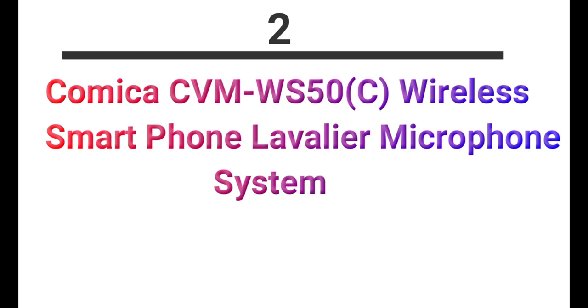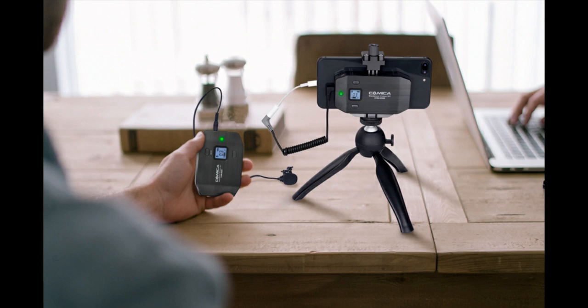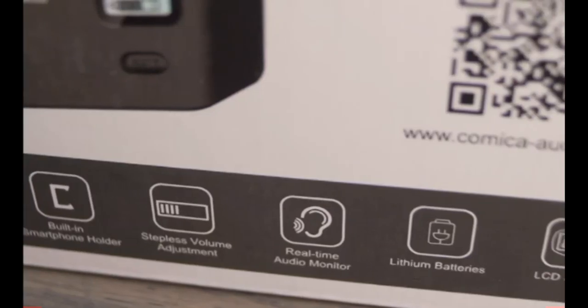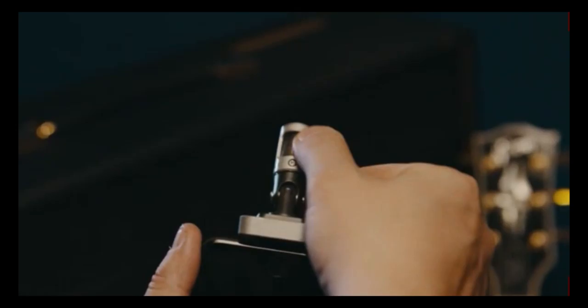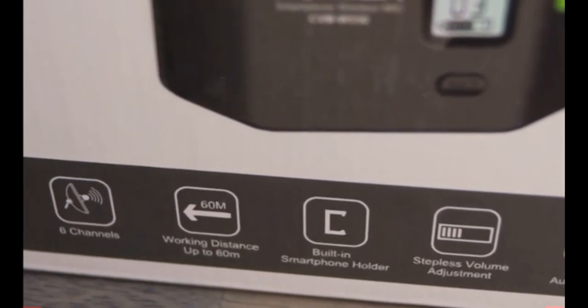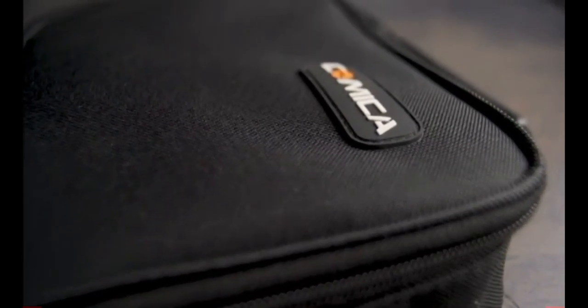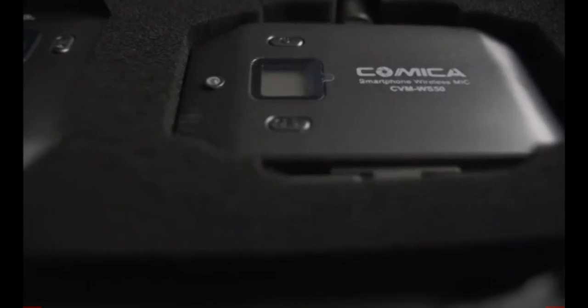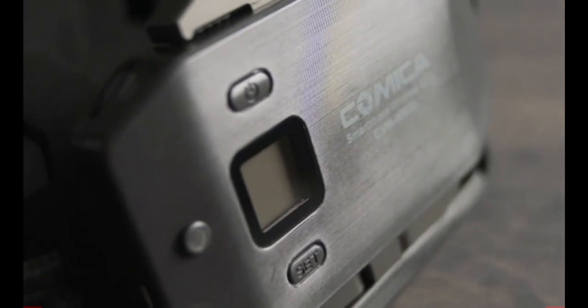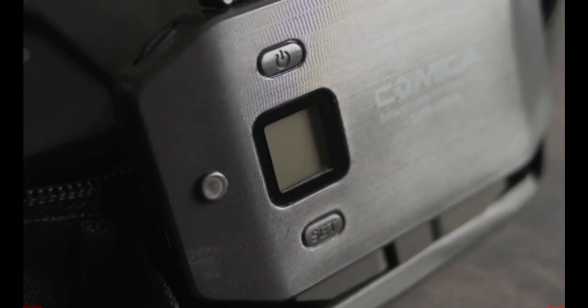Number 2: Comica Wireless Smartphone Lavalier Microphone System. This wireless mic comes with a built-in rechargeable battery and is compatible with iPhone, Samsung, Huawei and more. A special LCD screen can display the channel and delivers a professional smartphone recording experience. To avoid signal interference during mic usage, please set the phone to flight mode. Features include volume adjustment, USB charging interface, and real-time audio monitor.